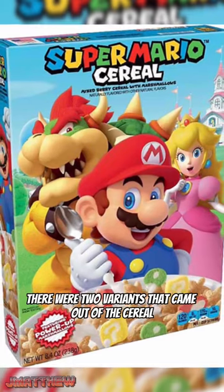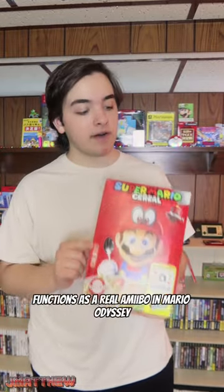I believe there were two variants that came out of this cereal, and I clearly never tried it because mine is still sealed from all the way back then. The main thing about this is that it actually functions as a real amiibo in Mario Odyssey.